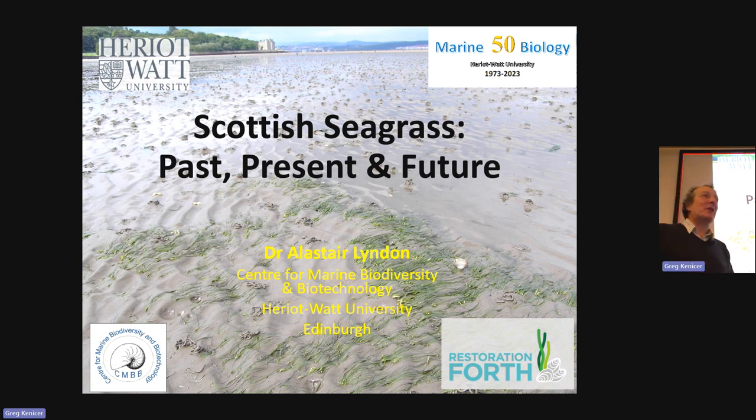Past, present and future covers pretty much everything, I suppose. Scottish seagrass. Perhaps it's a surprise, maybe not to people in this room, that we have seagrass in Scotland.